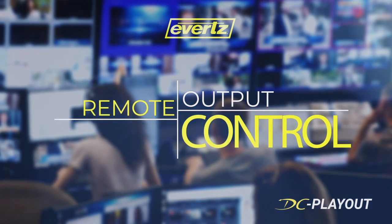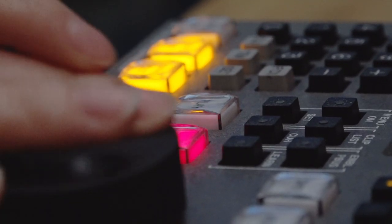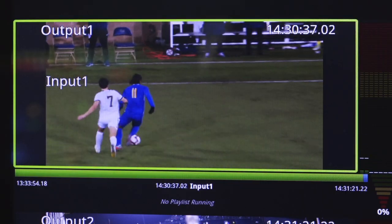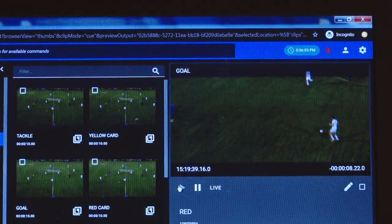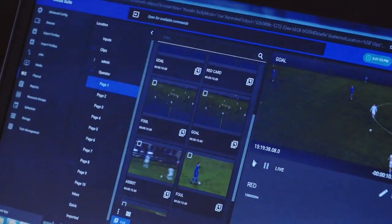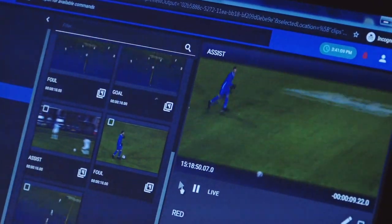One of the new exciting features is our remote output control. Whether you're trying to control the DC Playout outputs from another replay station, another operator station, or from a web interface provided by DC Media Suite, you can now queue content and play it remotely. Imagine being at home, realizing you've forgotten to play content out for an event — you can now log in through the DC Media Suite web interface, queue that content, and play it out on DC Playout channels.